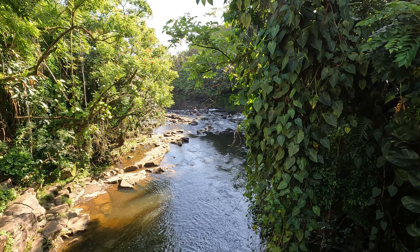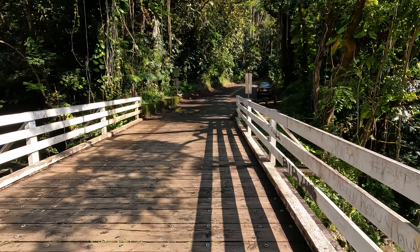The water is continuing for another maybe a quarter of a mile until it reaches the ocean. So as you can see, we are living the dream in Hawaii every day.